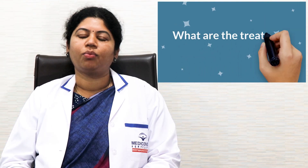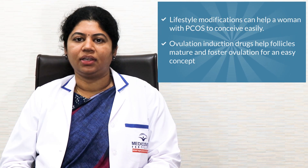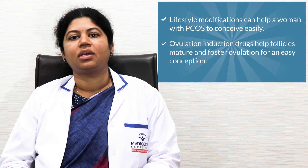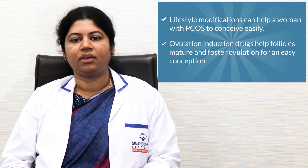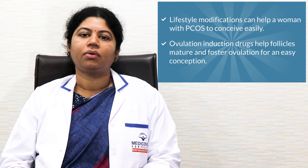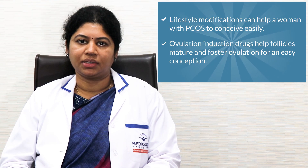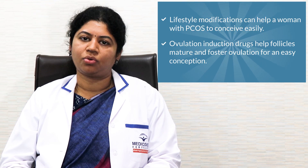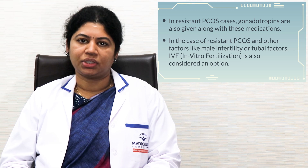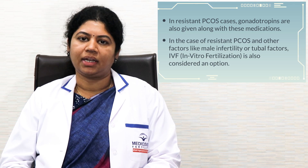Now let me explain what the treatment options for PCOS are. Women with PCOS generally benefit from a proper balanced diet and lifestyle modification, which help in conception. Sometimes ovulation induction drugs are given so that the ovum matures and gets released. In women who don't respond to tablets or ovulation induction medication, injectable gonadotropins may be given as well. In cases where PCOS is associated with a male factor or tubal factor, IVF is also an option that has to be considered.